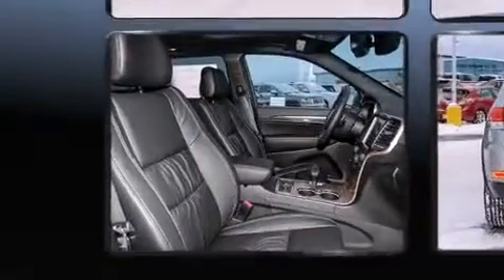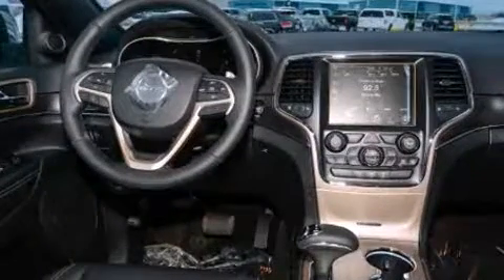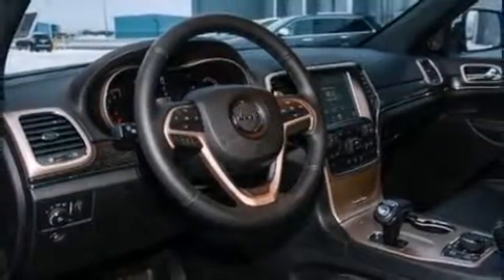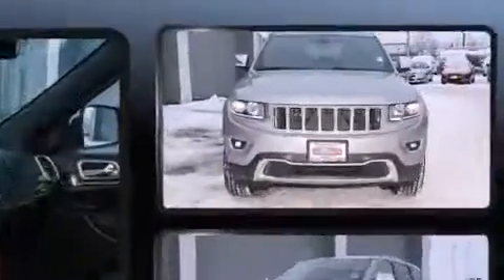Jeep infuses the interior with top-shelf amenities such as leather upholstery, an automatic dimming rearview mirror, heated front and rear seats, front fog lights, heated steering wheel, a power liftgate, and a power moonroof that opens up the cabin to the natural environment.